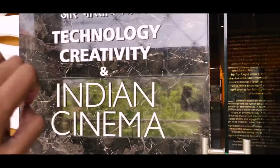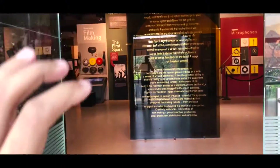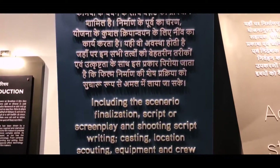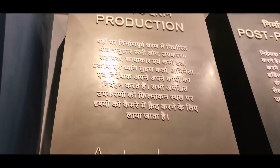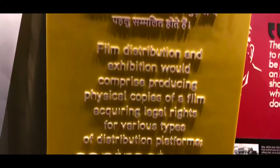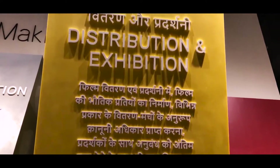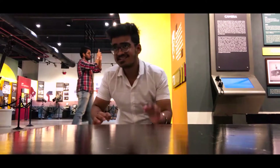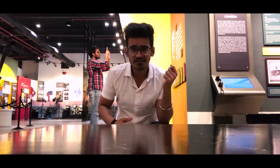The third floor is actually my favorite because camera lovers like me who love cameras and lenses — this place is the best. Just behind me there are so many camera lenses that you might fall in love with cameras. Check this out.